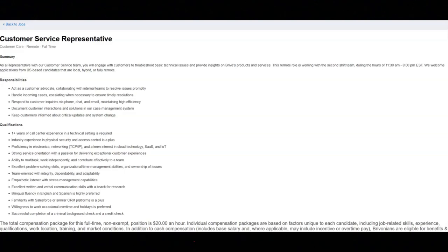You must have a strong service orientation with a passion for delivering exceptional customer experiences. You must be able to multitask, work independently, and contribute effectively to a team. You must have excellent problem-solving skills, organizational and time management abilities, and ownership of issues. You must be team-oriented with integrity, dependability, and adaptability, and an empathetic listener with stress management capabilities. You must have excellent written and verbal communication skills. Being bilingual in English and Spanish is highly preferred. Familiarity with Salesforce or similar CRM platforms is a plus. Willingness to work occasional overtime and holidays is preferred, and you must complete a criminal background check and a credit check.